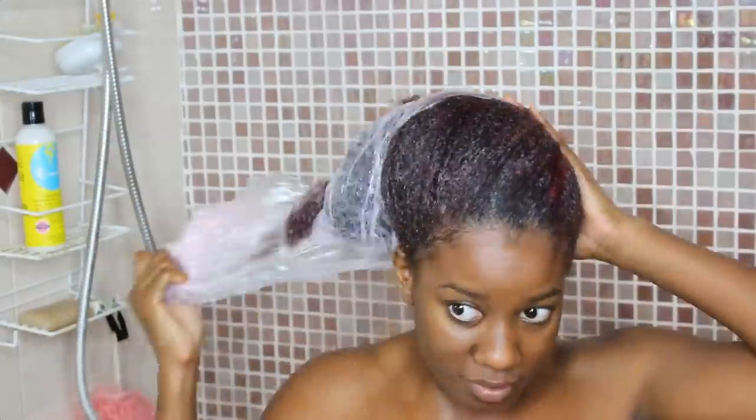My hair is now wrapped up in saran wrap and I'm going to go sit under the dryer for an hour for a little extra heat, and then I'm going to come back and rinse it all out.